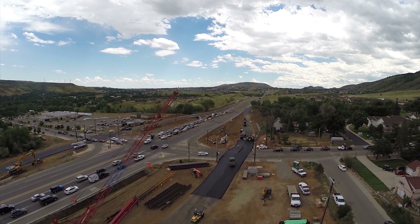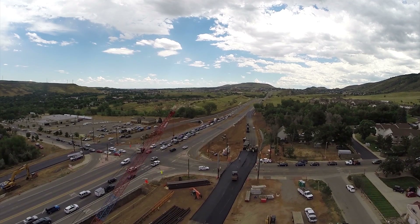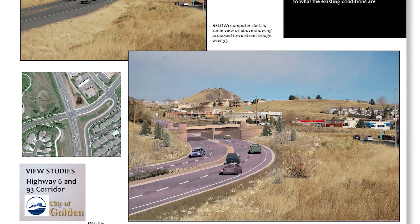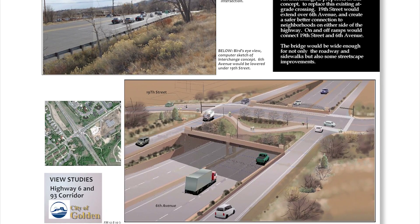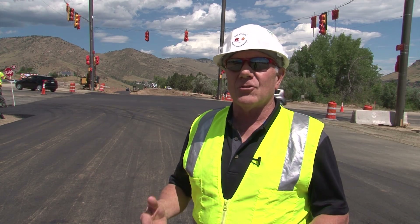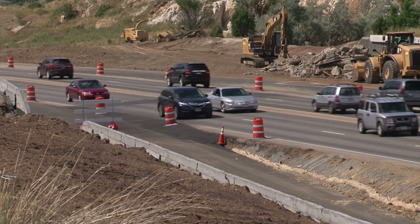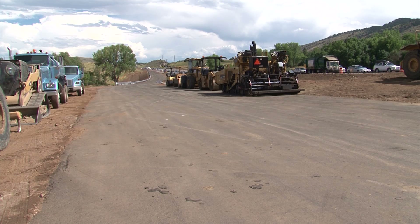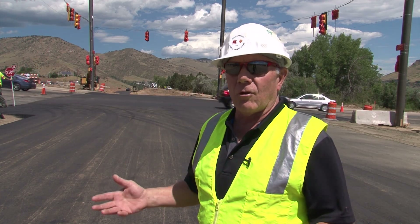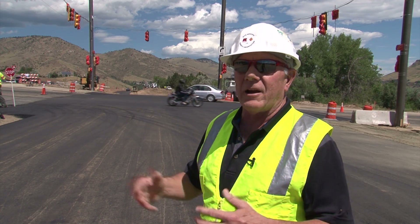This is an exciting next step in the process we call Linking Lookout. We've been planning and designing for over two years, and construction starts and that's exciting, but to actually see a phase of it complete, traffic transferred, and start constructing the lid and the bridge — which is really going to be the coolest part of the project — it's really exciting to be getting there.